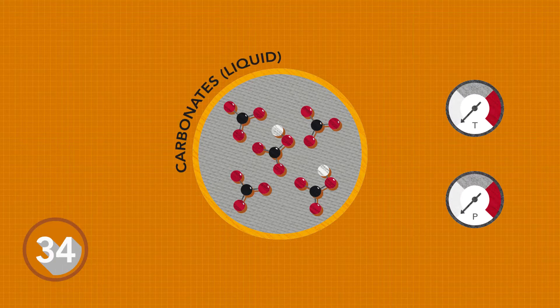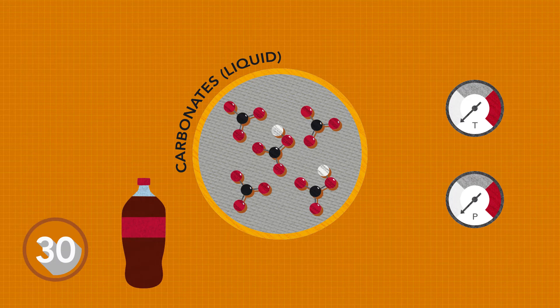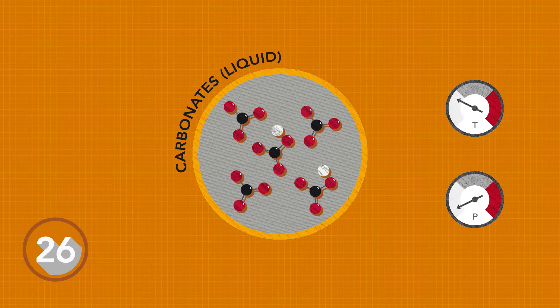The captured carbon forms carbonates — the same stuff responsible for carbonation in soda. This liquid form of carbon can undergo reactions at lower temperatures and pressures. In other words, it's more efficient.